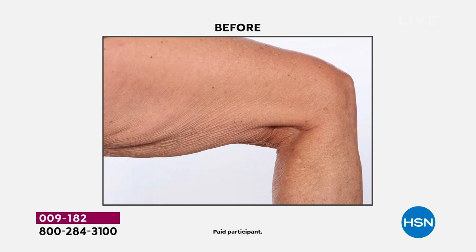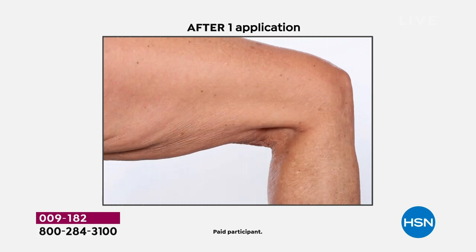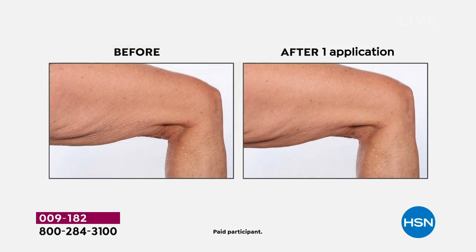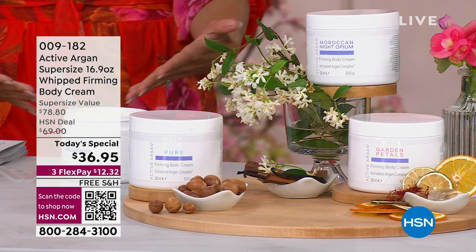Auto ship is available on this. This is a true 24-hour Today's Special — it will disappear after the end of the day or while supplies last. If you want to lock this in, this is an incredible value. Just a reminder: the regular size is $62.95. This super size is $36 and change.